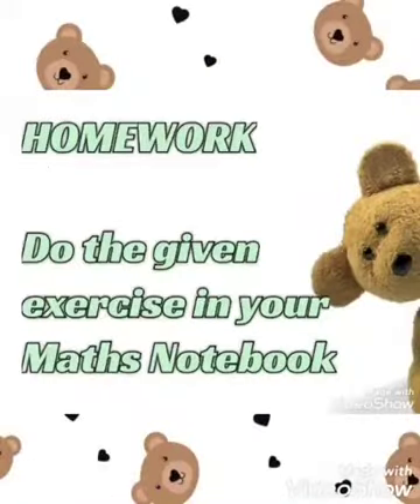Your homework for today is that you have to do the given exercise in your Maths Notebook with good handwriting. Okay kids? Thank you.